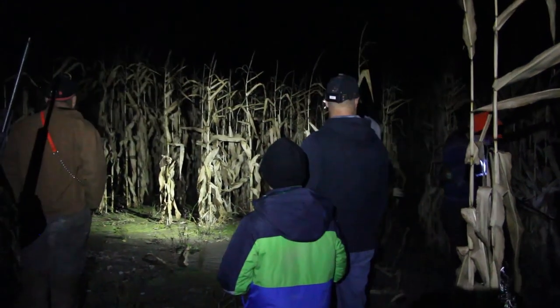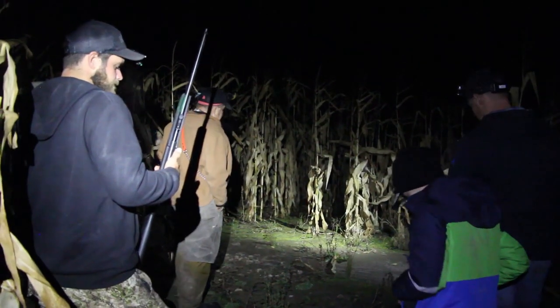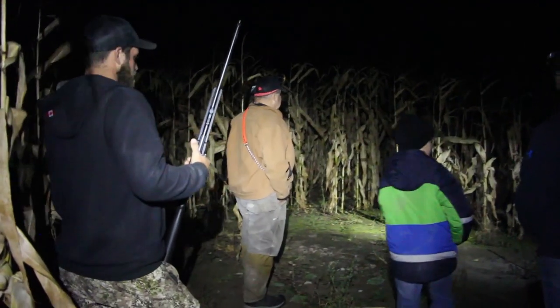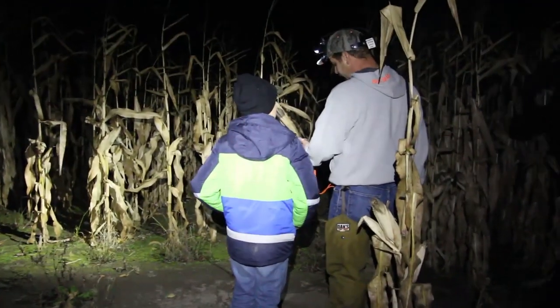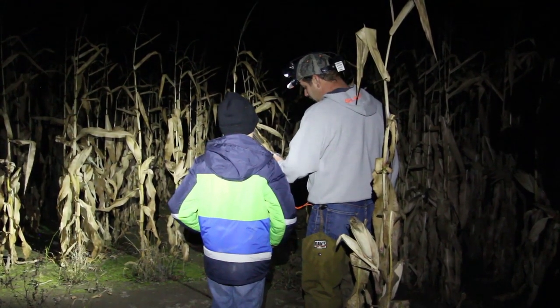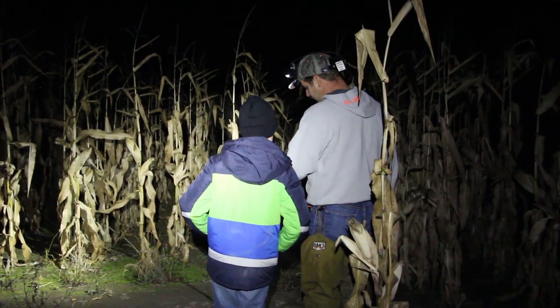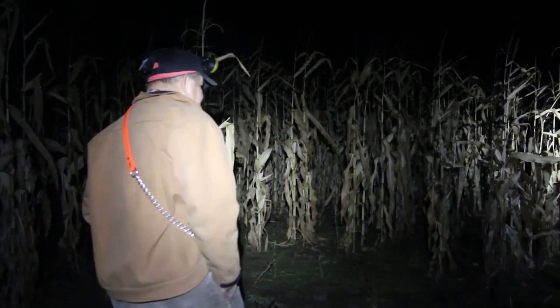Now Duke is onto something. We're waiting for him to have consistent rhythm within his bark. He's thinking about trailing but he's not sure right now. He's checking some trees but he might be going through here. It sounds like he thinks she's treed — we'll make our way that way.